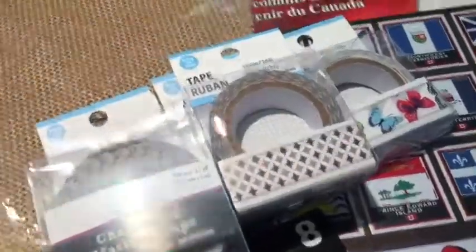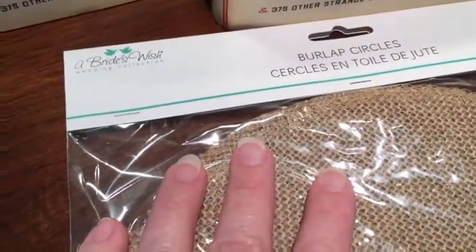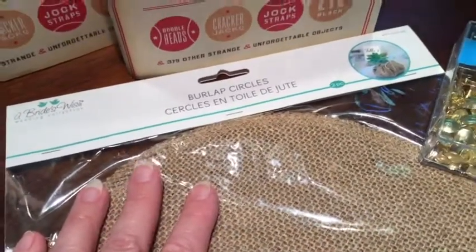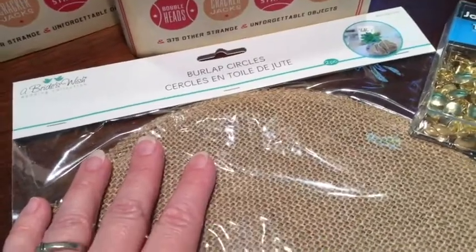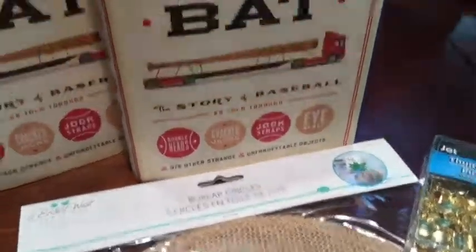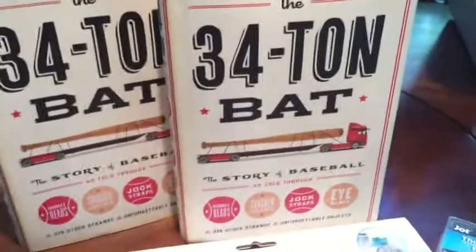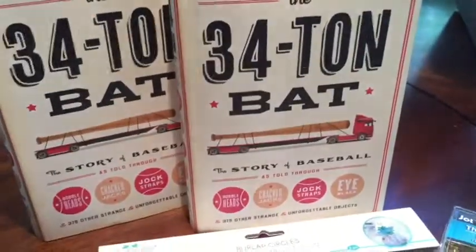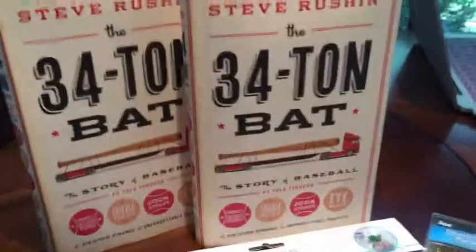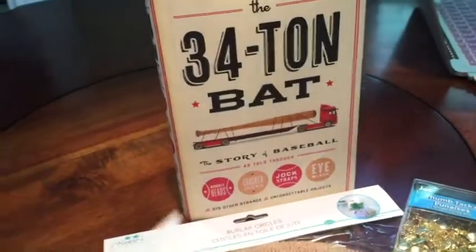I picked up another package of the burlap circles — I still don't know what I'll be doing with the ones I got the other day, but I know I'll find something and I'll need more than two. I also got these two books — they're the same — and one is going to turn into collage fodder for my crafting.